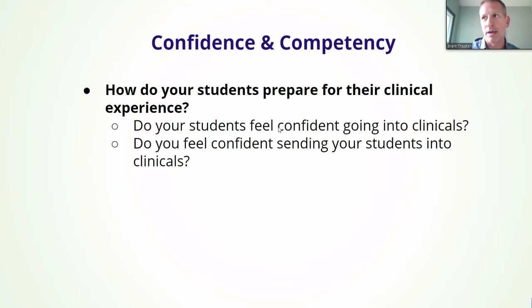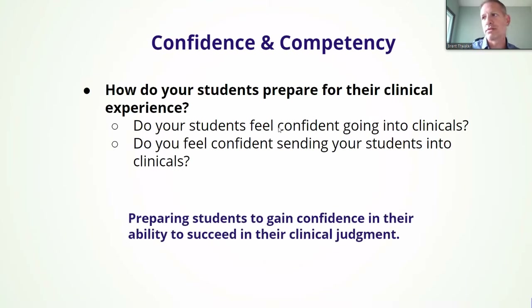Developing confidence and competency — how do your students prepare for their clinical experience? Think about what you're doing before they go to their first clinical. Do your students feel confident going into those? Do you, as faculty, feel confident sending your students out to clinical? Wouldn't it be great to have a tool to help track and measure — yes, they're ready; no, they're not. So again, preparing to gain confidence, the ability to succeed at clinical judgment — that's the end goal.